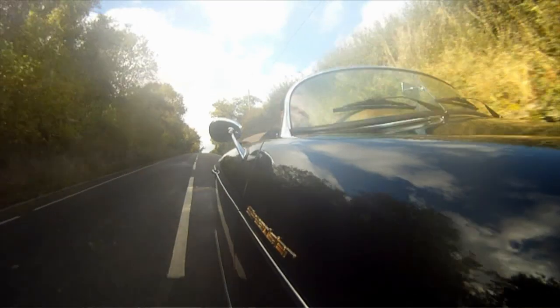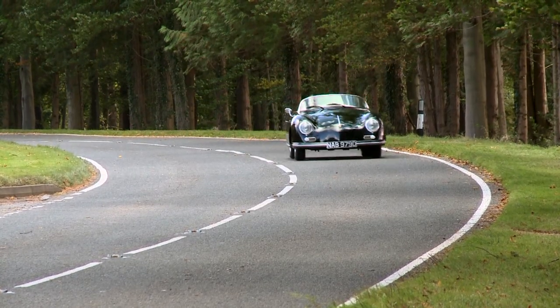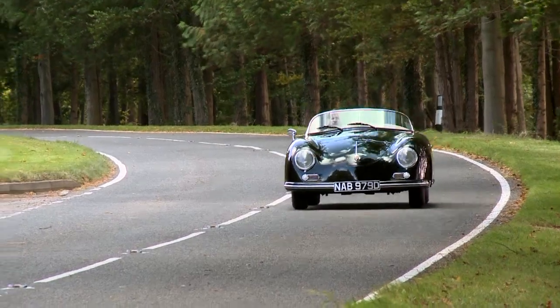A classic car without the maintenance. Build time is approximately three months, although we always carry four cars in stock ready to go.